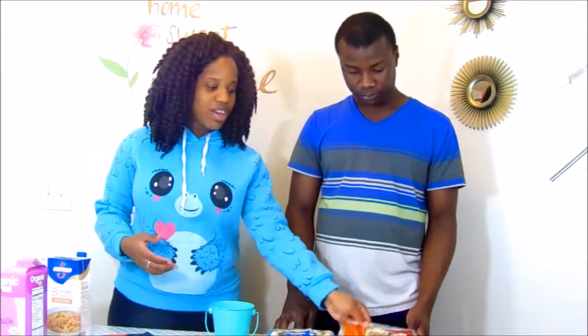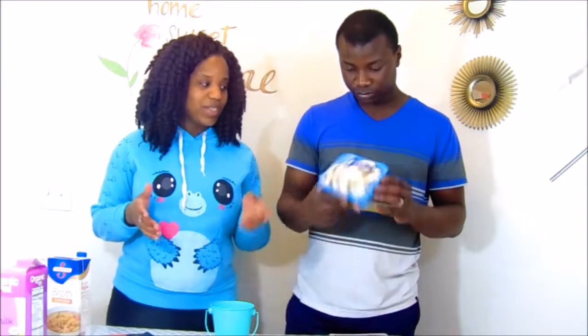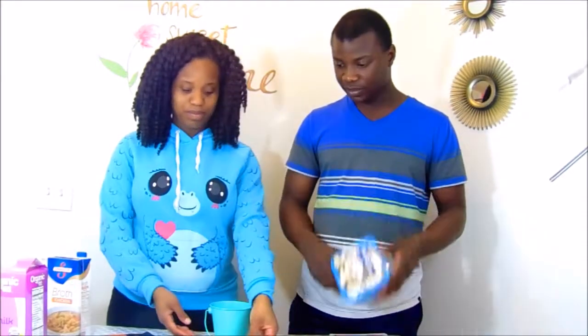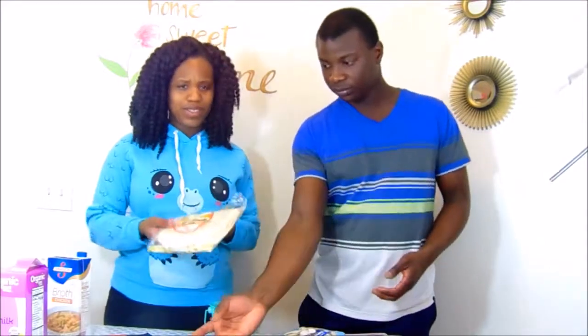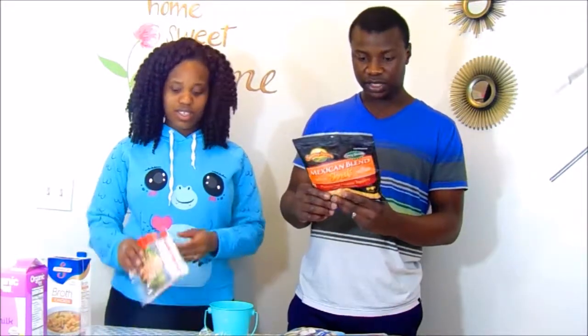So we're gonna tell you guys what we have. We have something called potato gnocchi — I've never used that before, I don't even know how it tastes or how to cook it, so it's gonna be really weird. We also have mushrooms here, as you can see, and tortillas — everybody knows tortillas.